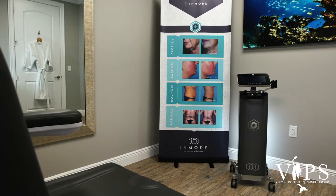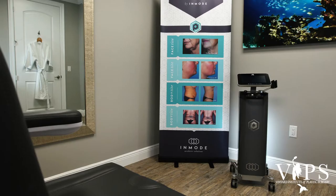Today we're going to be talking about BodyTite. BodyTite combines liposuction, which is traditional, to remove some of the excess fatty tissues in unwanted areas such as the arms, the legs, the abdomen, the low back, love handles. These are some common places that people will have liposuction done.